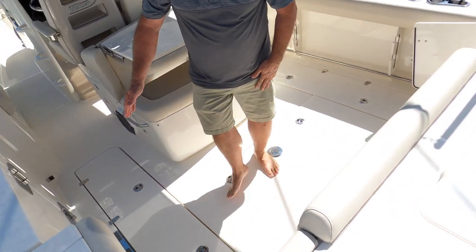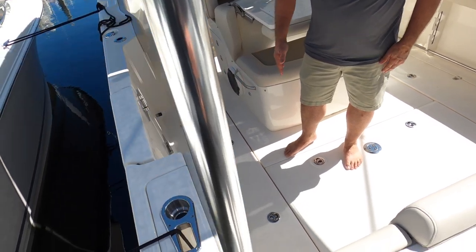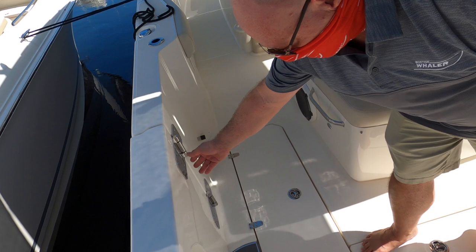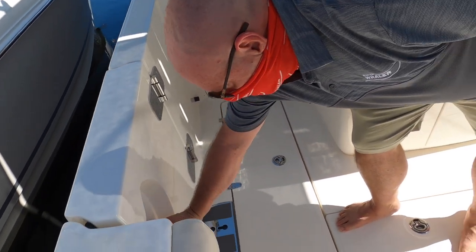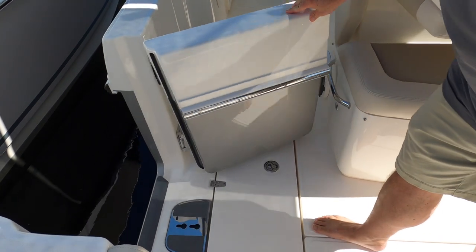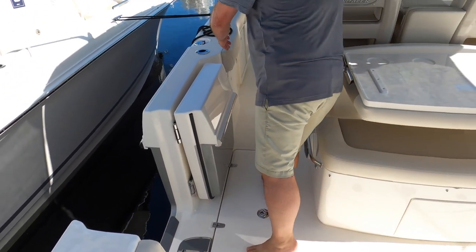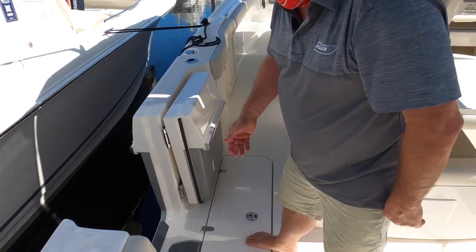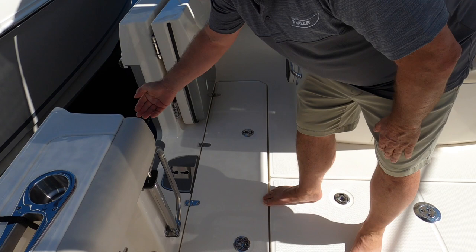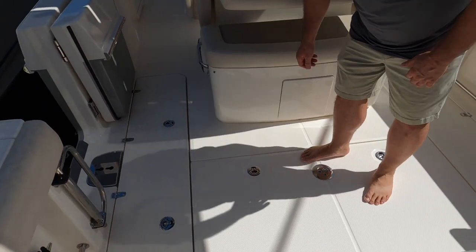Another feature of this boat that's standard is this port side dive door. I want to point out a few things. Look at the massive stainless steel hardware here, the stainless steel handle. You notice how this folds into the gunnel, completely out of the way, not obstructing the walkway. You have a flip-out boarding handle for boarding.